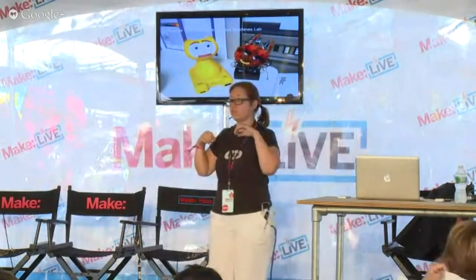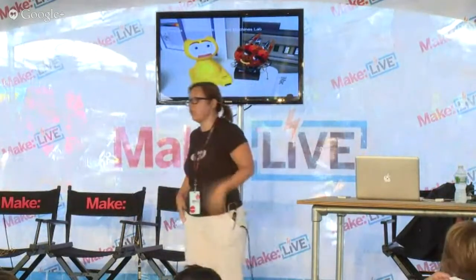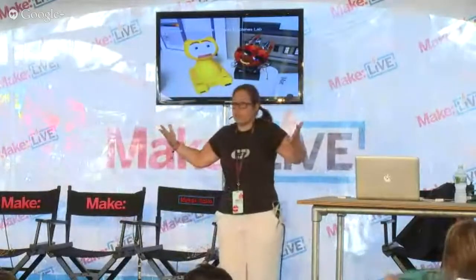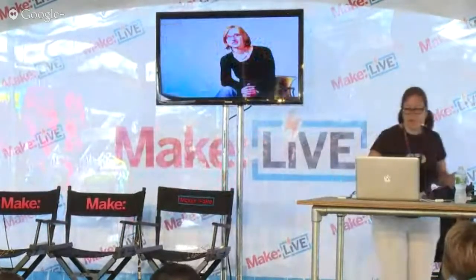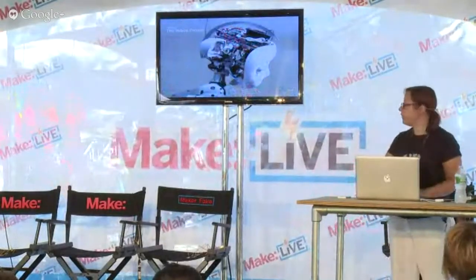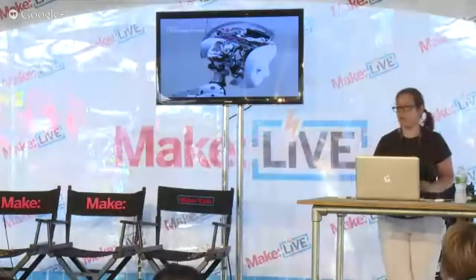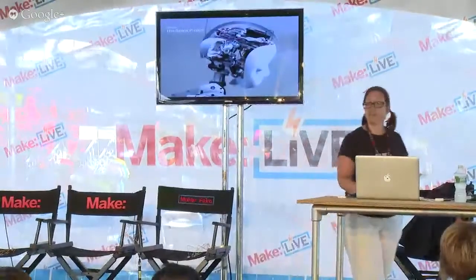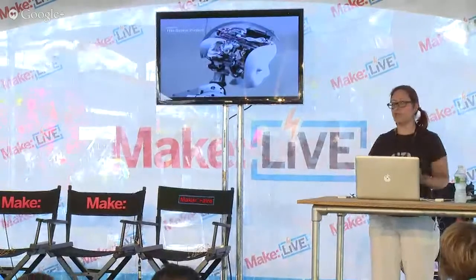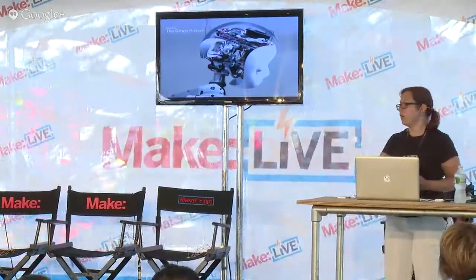They have eyes, microphones, and can actually gesture, so they can let you know if they don't understand you. The Simon project was something that Andrea found me for, and she said design is going to be really important. I really give her a lot of credit for reaching out.